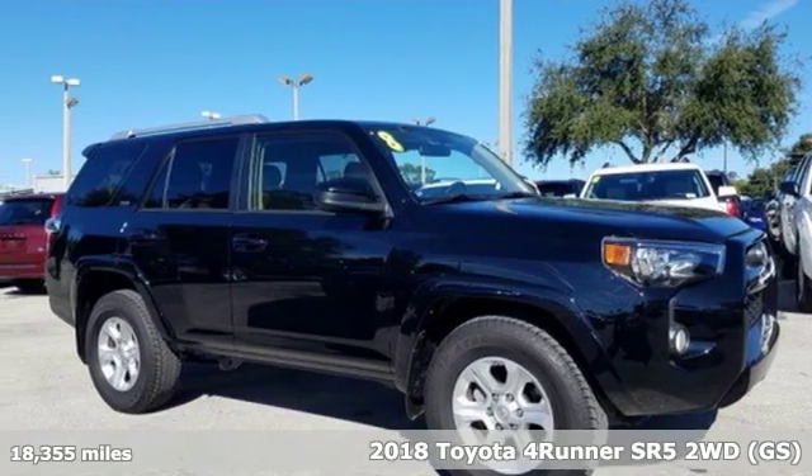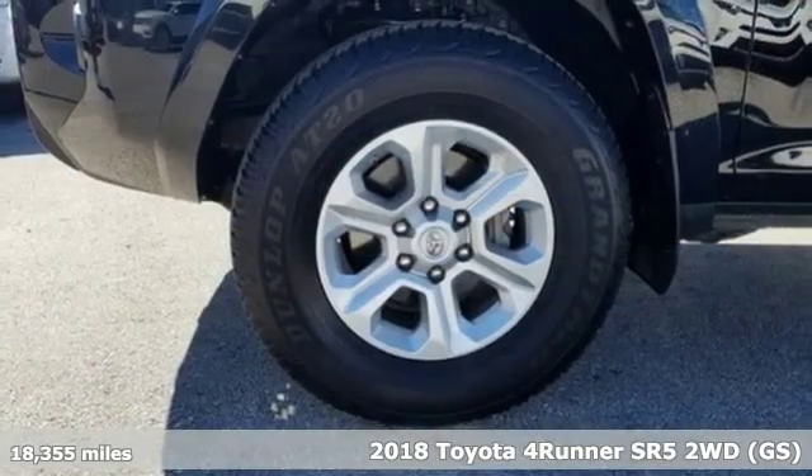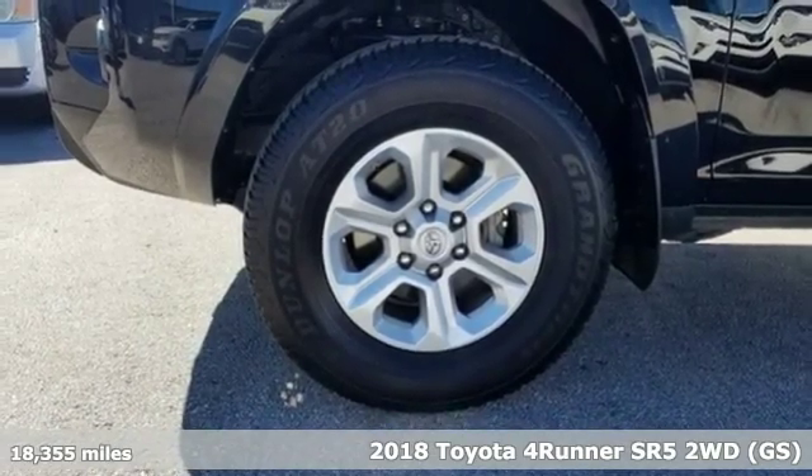It's a 2018 Toyota 4Runner. It was built to give you peace of mind so you can revel in the peace of nature.